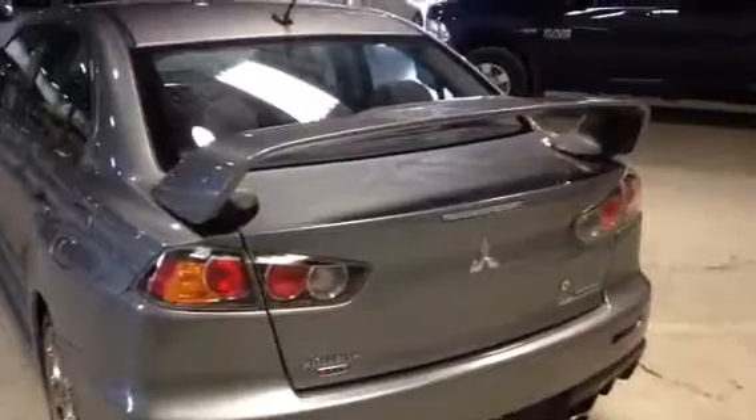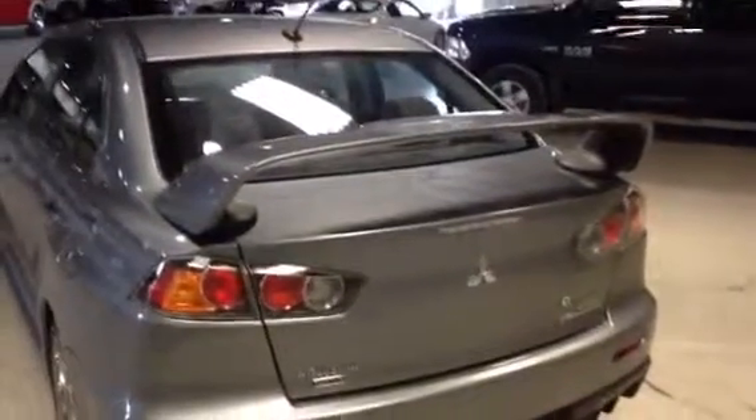Another upgrade you get with the handling pack and also the premium pack is the bigger rear spoiler. It gives it a nice aggressive look at the back.